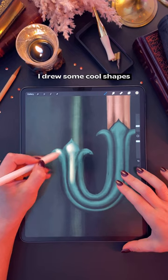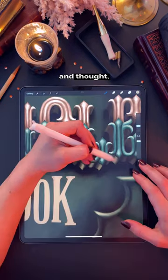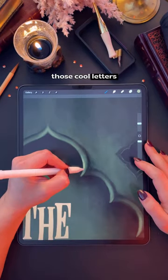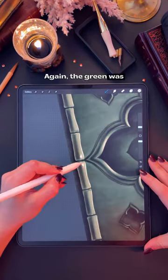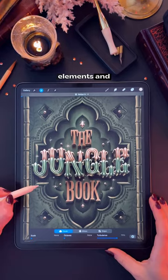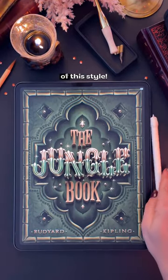After doing a bit of research, I drew some cool shapes in my sketchbook and then thought, wait — that would look really cool as a serif. And this is how those cool letters were born. The green was essential for this prompt, which I really like, and I just love how those background elements and the wood turned out. Let me know what you think of this style.